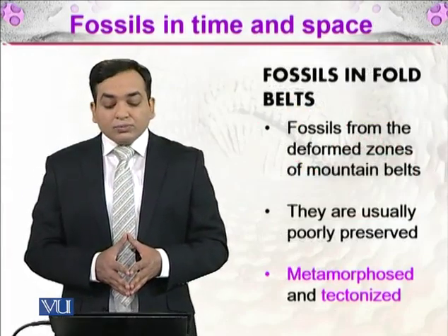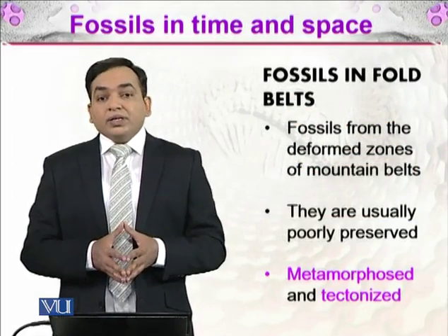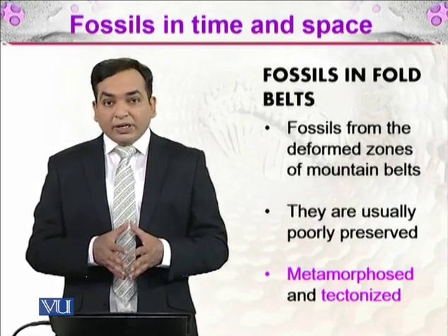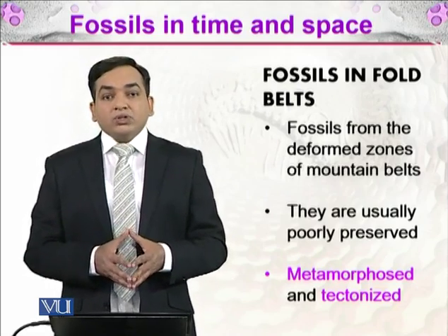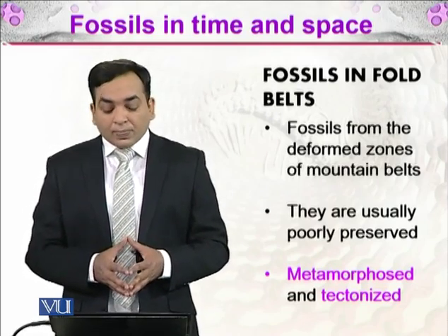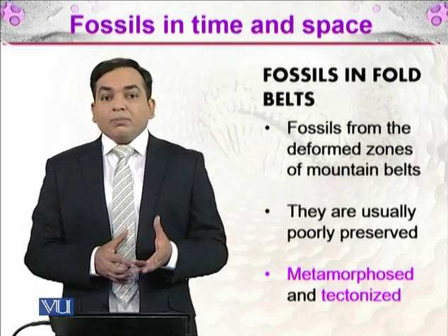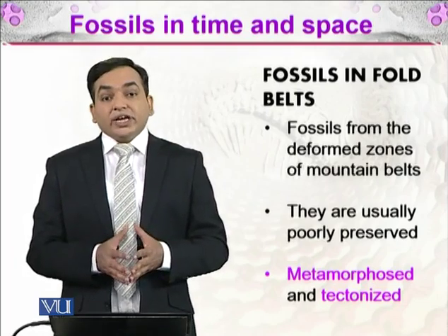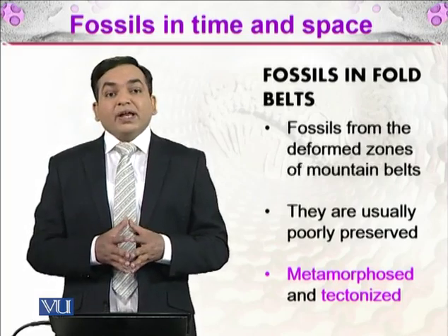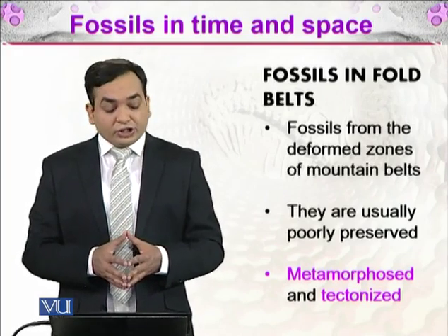Fossils from the deformed zones of mountain belts are very important, but they are very poorly preserved. In terms of paleontology, they may not have the same importance as they have for geology, because they have been metamorphosed and tectonized. Metamorphosed means their shape has changed heavily, and tectonized means the movement of plates has heavily distorted their shapes.